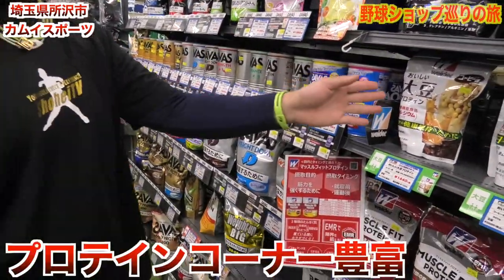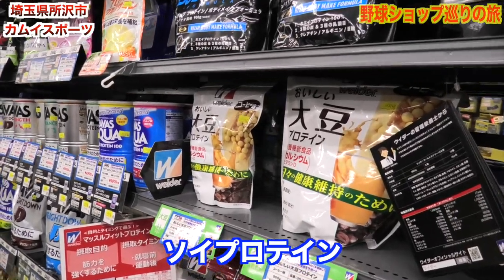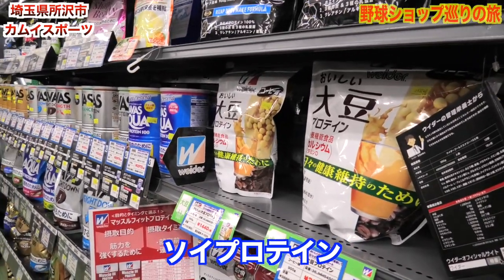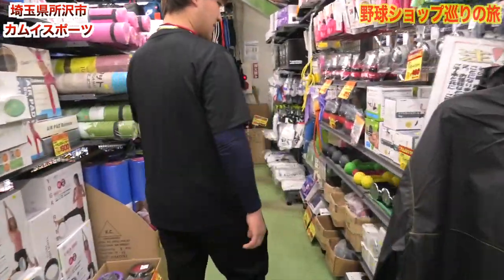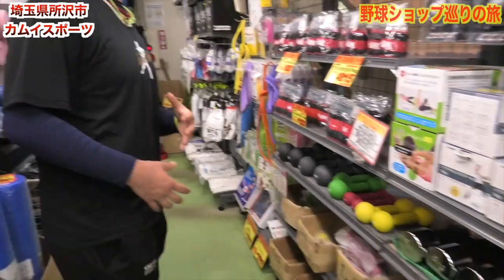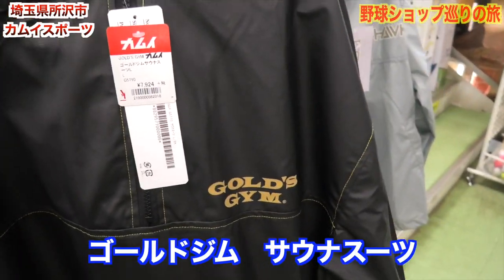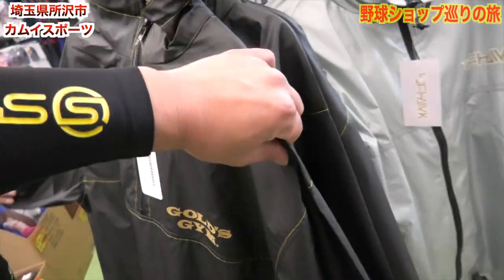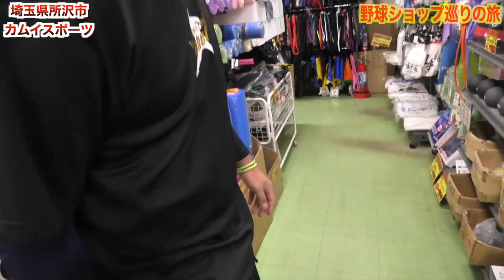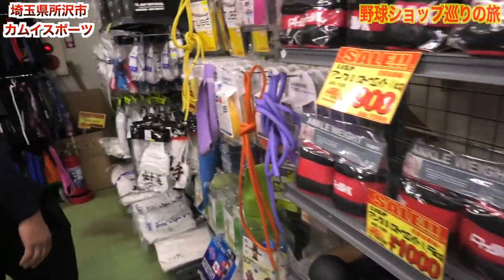めちゃくちゃプロテインの種類がすごいね。プロテインが大事、今流行ってるんですか？自分の中で流行ってます。痩せたいんですよ。プロテインって体を大きくするためのものじゃないですか。そうです、脂肪を筋肉にするから。そしてこのサウナスーツ、ゴールドジムサウナスーツってヤバいね。ウェイトコーナーもいいっすね。